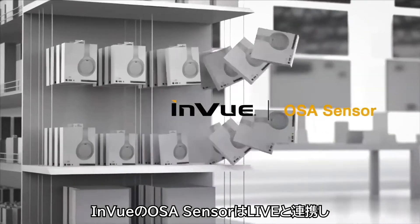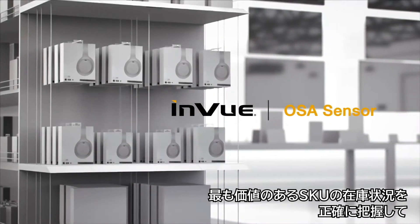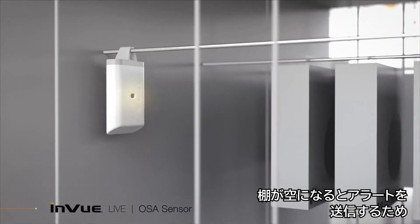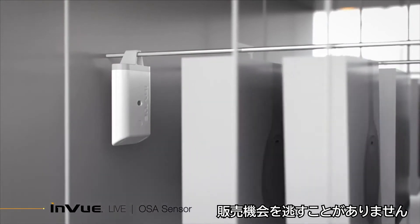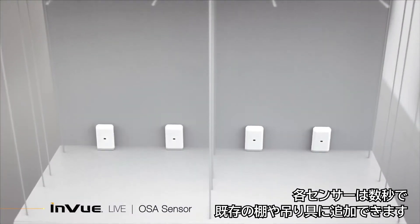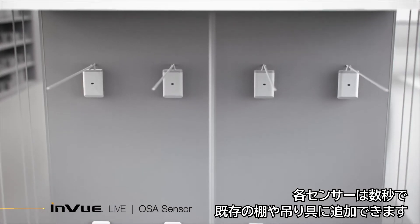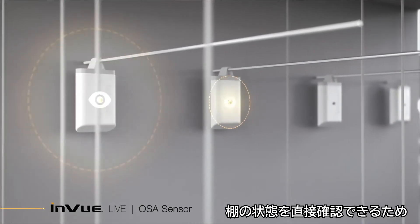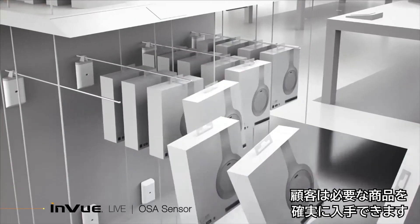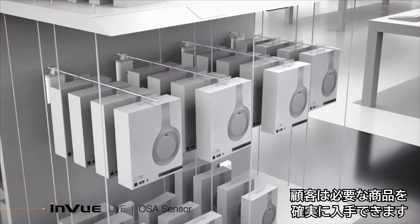InView's OSA sensor works with Live to accurately track the availability of most valuable SKUs and deliver alerts when shelves are empty so that you never miss a sale. Each sensor can be instantly added to existing shelves or hanging fixtures within seconds. Direct visibility of shelf status gives associates the information to quickly stock merchandise and ensure your shoppers have access to the products they need.